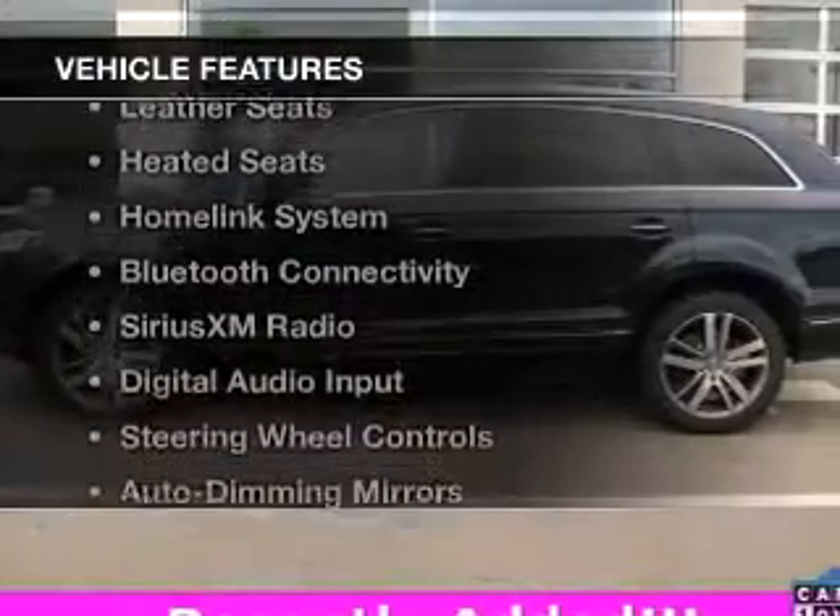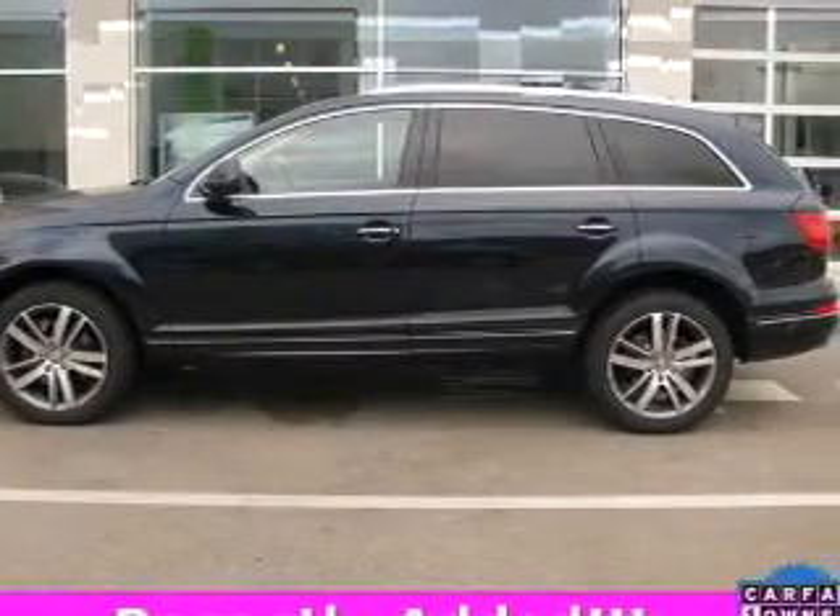The features include a turbocharger, heated steering wheel, leather seats, heated seats, and a HomeLink system.